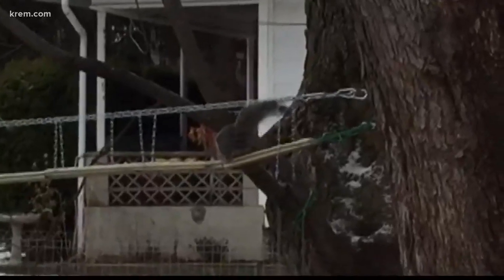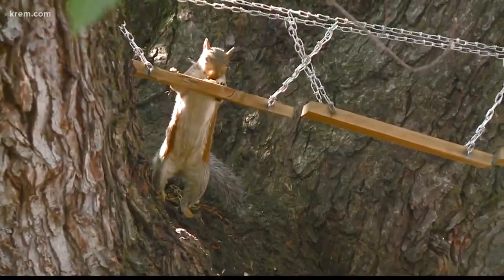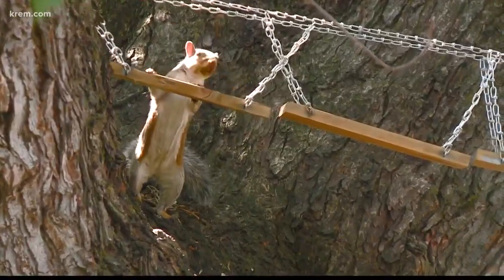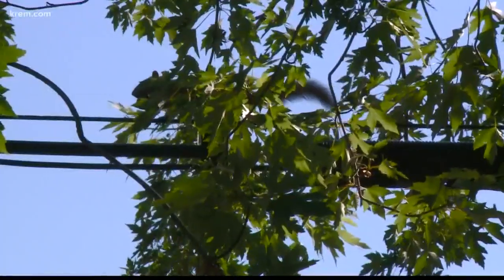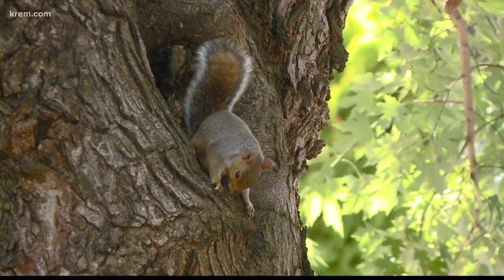It's more of an art piece because they don't really use it. We've seen them on there one time. They kind of walk on the chains, but I don't think it's challenging enough for them. They just hang out on the power lines, and mainly they're all about the food — the apples and the treats we put out.